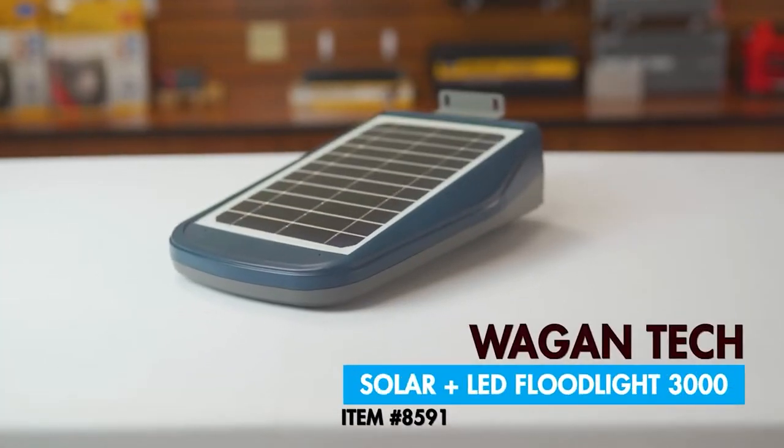Hi, I'm Justin from Wagon Tech, and today we're going to take a quick look at the brand new solar LED floodlight 3000. So let's get started.